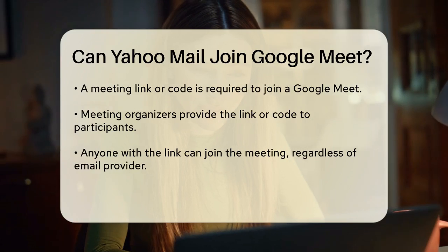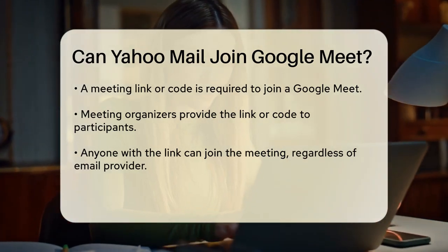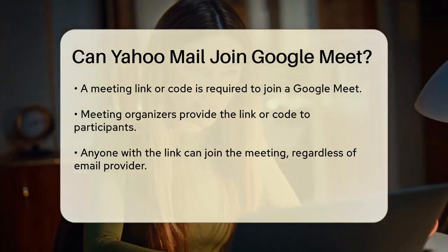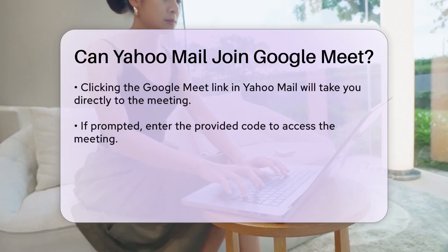Here's how it works. The organizer of the Google Meet will send you a link or a code to join the meeting. You can use this link to join the meeting directly through a web browser or the Google Meet app. There's no requirement for you to have a Google account to participate. For example, if someone sends you a Google Meet link via your Yahoo Mail, you can simply click on that link and it will take you to the meeting. If you're prompted to enter a code, just enter the provided code and you'll be in the meeting.